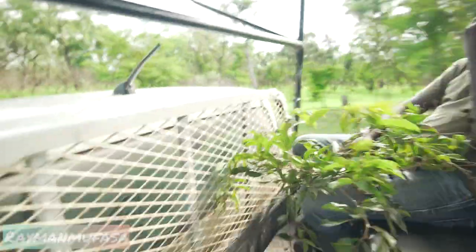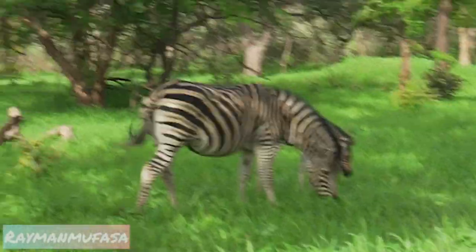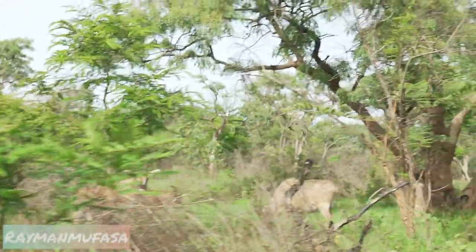More zebras — with a baby! Baby zebras. All the wild is very green, they're happy. So nice and cool. Love it.